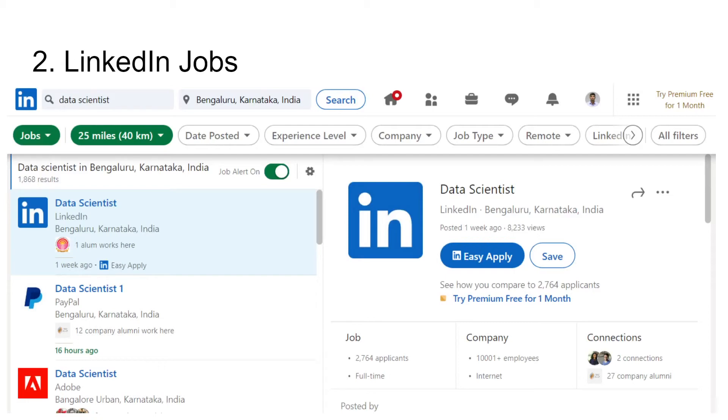This method also works for many people. If you see LinkedIn profiles, most of them say LinkedIn helped me get this job — and they have applied in this way itself. So make sure to update your LinkedIn profile and apply through LinkedIn Jobs.